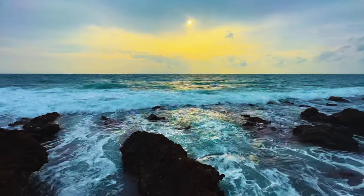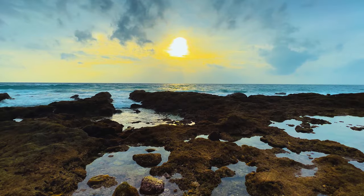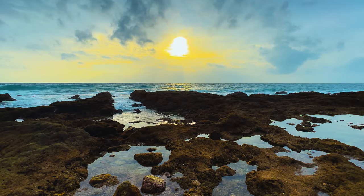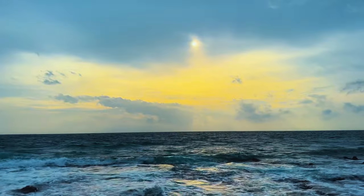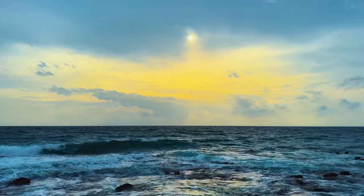One of the most popular activities here is simply enjoying the breathtaking sunset. As the sun dips below the horizon, the sky is painted with hues of orange, pink and purple, creating a mesmerising view that you'll want to capture and remember forever.